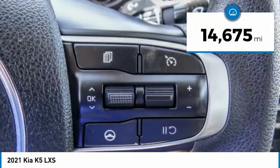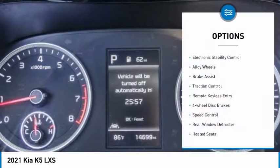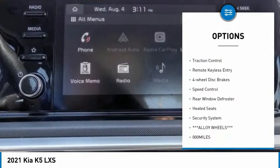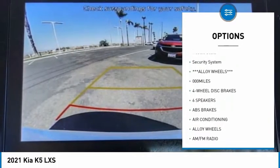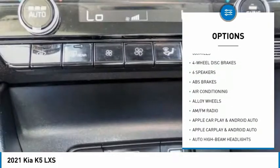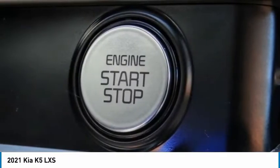This vehicle has less than 15,000 miles. Here are some of this vehicle's great options: electronic stability control, alloy wheels, brake assist, traction control, remote keyless entry, four-wheel disc brakes, speed control, rear window defroster, heated seats, and security system.